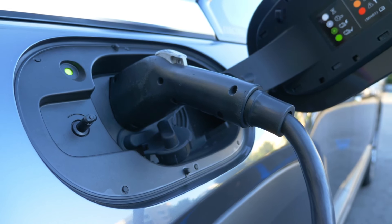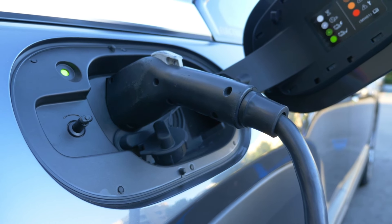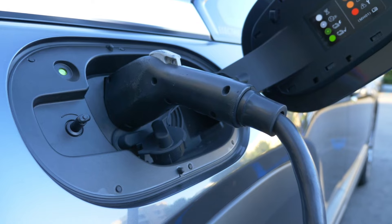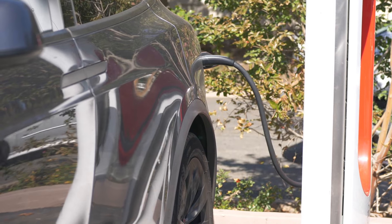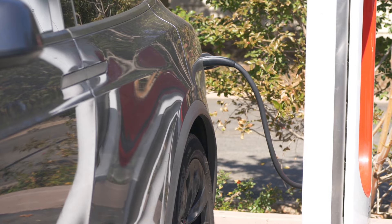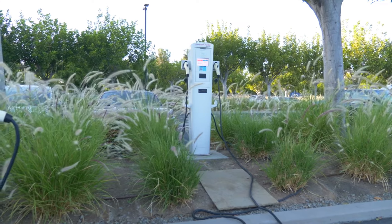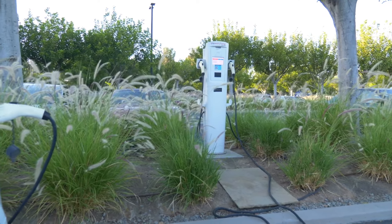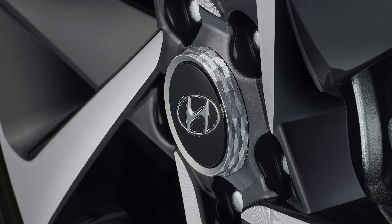Here's where things get interesting. We recommend the rear-drive SEL trim. With an EPA-estimated 303 miles of range and 225 horsepower, it offers a lot of bang for your buck, coming in at around $50,000. Standard features include a heated steering wheel, an auto-dimming rear-view mirror, front and rear parking sensors, a power-operated liftgate, and adaptive cruise control with a lane-centering feature.